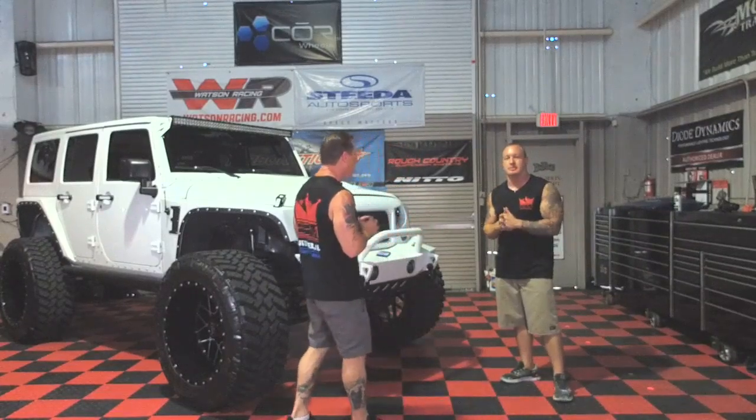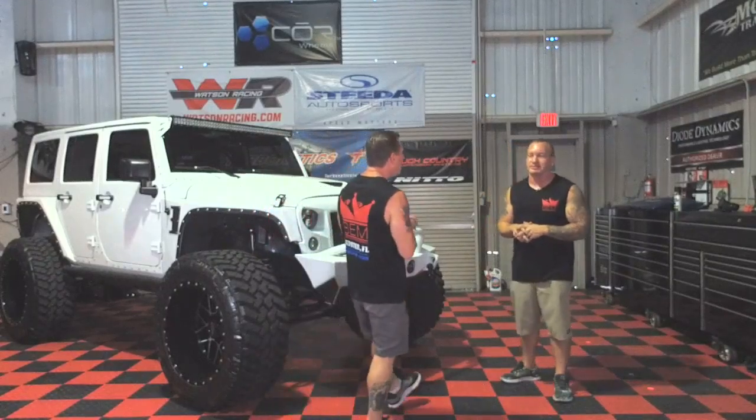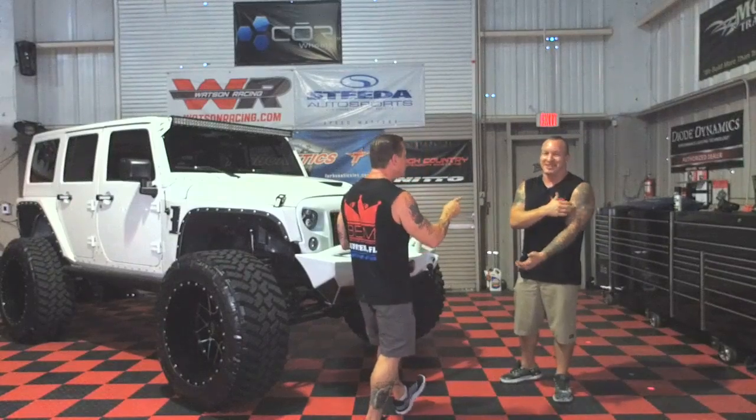Tomorrow on the number-one rated internationally syndicated motorsport show — 9 to 10 AM Eastern Standard Time — we'll do a recap of this build, a recap of the Miami Marlins build, have Rough Country people on with us, open the phone lines, and get an update from BEM dirt track driver Mark Hoffman on his winnings in the Maryland area.